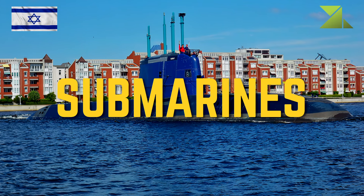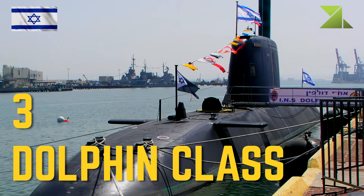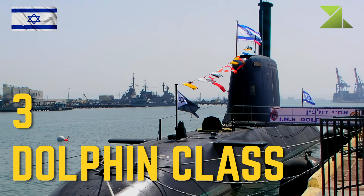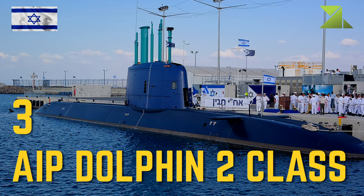Submarines: 3 Dolphin Class; 3 AIP Dolphin 2 Class.